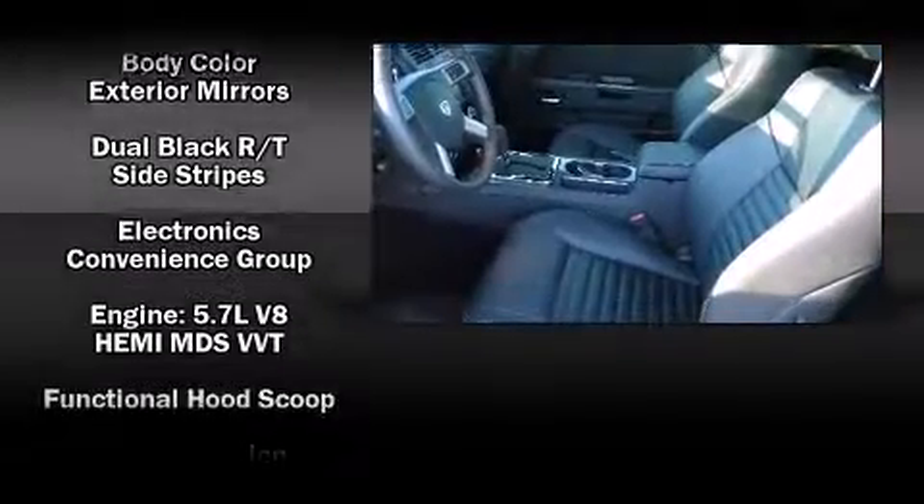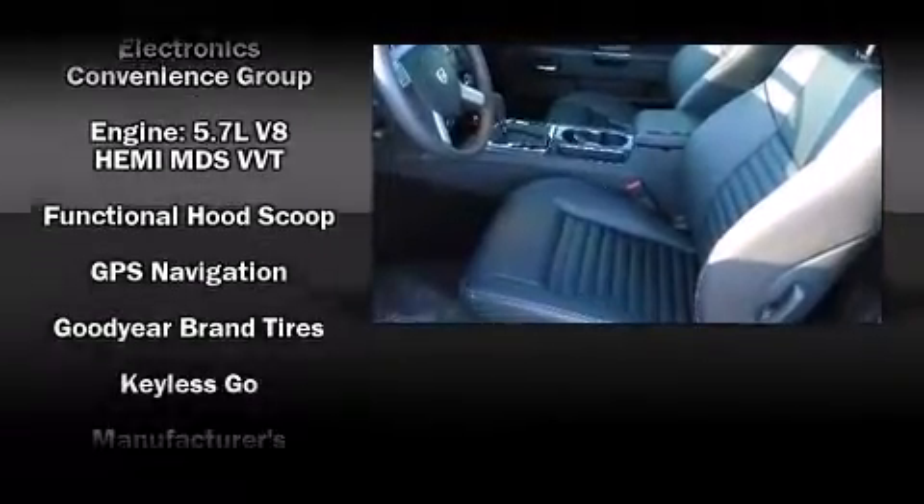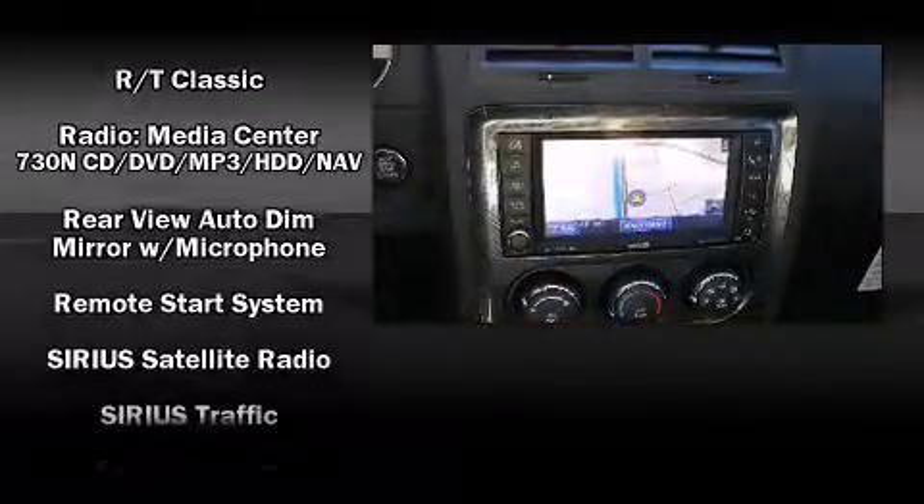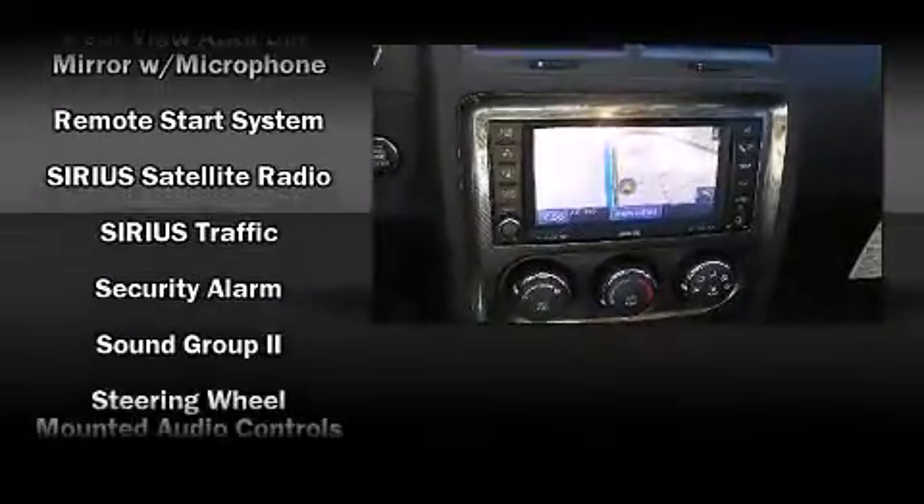Enjoy your favorite music via the stereo system, which includes a CD player with MP3 capability, steering wheel-mounted audio controls, a 30-gigabyte hard drive, and six well-positioned speakers.